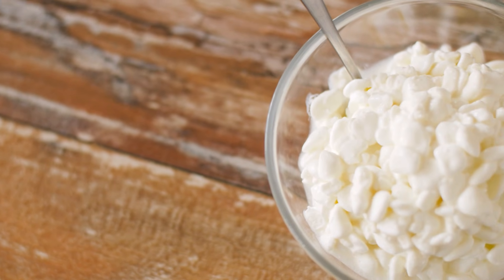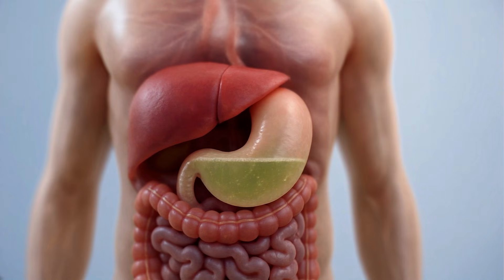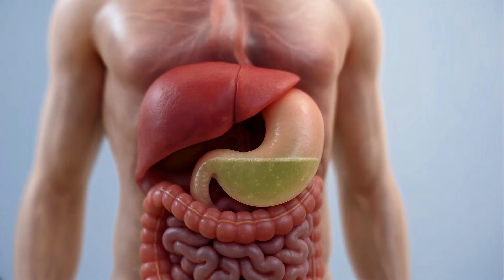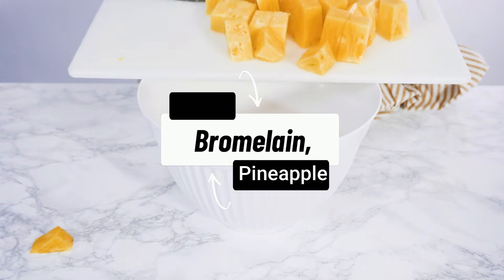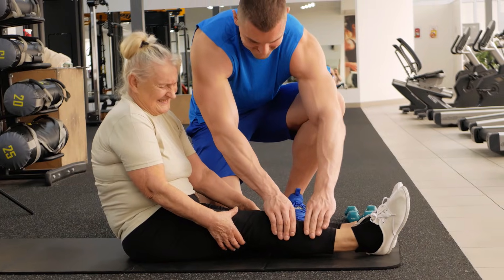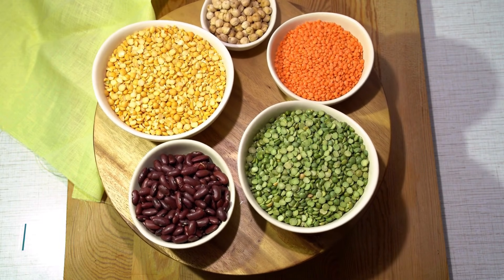Surprisingly, even the temperature of your cottage cheese matters. Letting it sit at room temperature for about 15 minutes before eating can improve protein digestibility by nearly 20% in older adults, especially those with lower stomach acid levels. And here's a little-known secret: adding a few chunks of fresh pineapple makes cottage cheese even more powerful. Pineapple contains bromelain, a natural enzyme that helps your body break down and absorb protein while reducing inflammation that slows muscle recovery and growth. Cottage cheese is an incredible food, but it's still no match for the shocking power of what comes next.